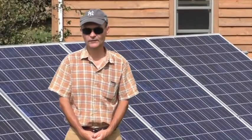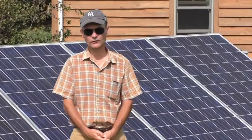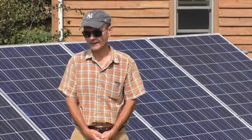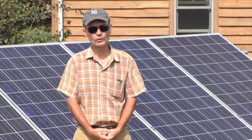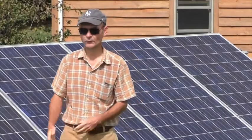I'm here at my house, and this here is the solar electric system that supplies the electricity for our home. Here at our house, we get about 100% of the annual electricity that we need from this solar array.